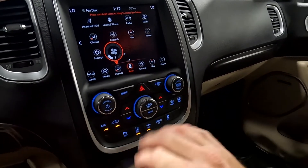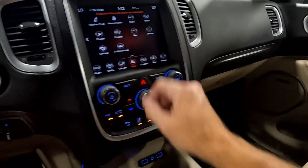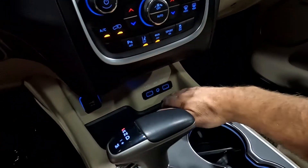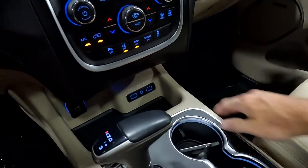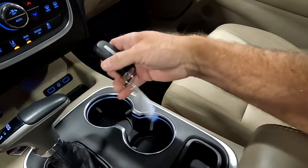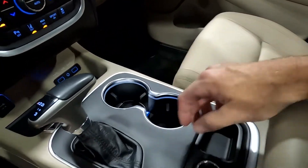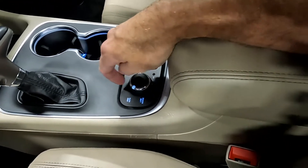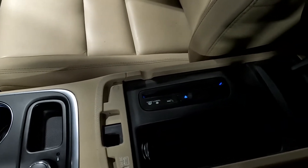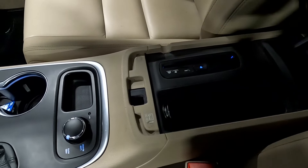Down here you have your comfort controls. There's a 12 volt outlet right here, auxiliary input, and two USB ports. Then you've got your shifter along with your cup holders. Your key fob has remote start. You also have all-wheel drive and low range as well. There's the disc drive, and another 12 volt outlet right there.